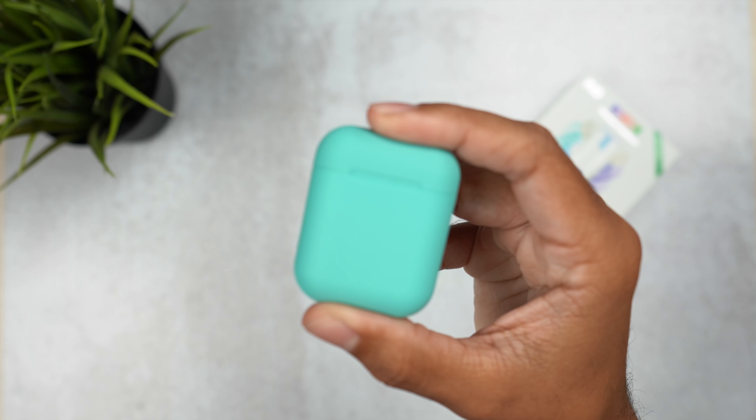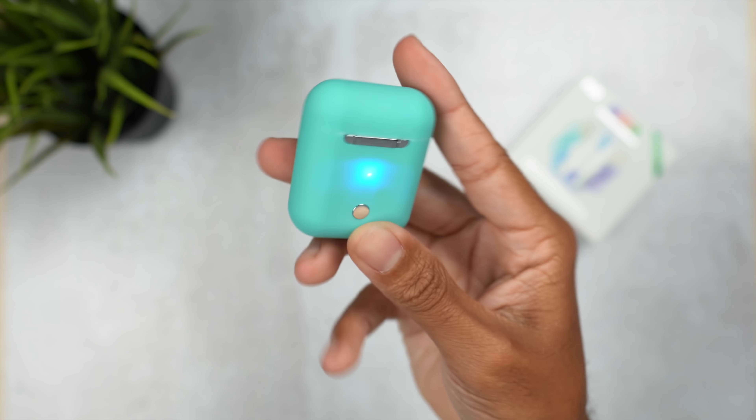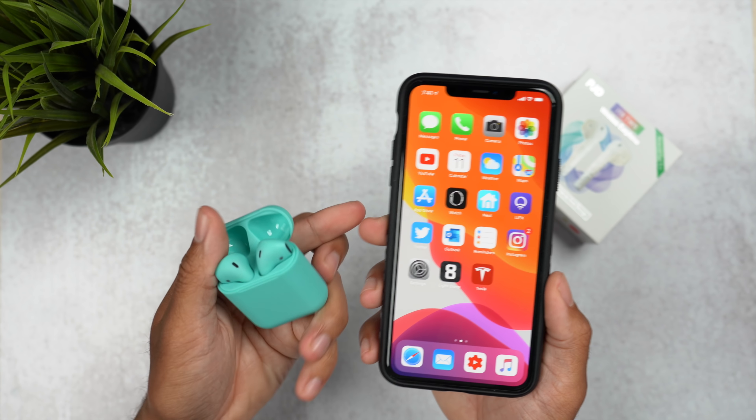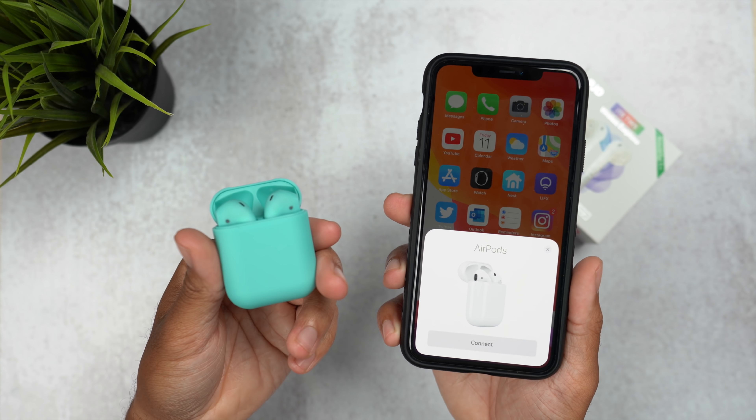The sponsor of today's video is the i18 TWS headphones. There's a link in the video description to these headphones — they're exactly like AirPods, with wireless charging, really good sound quality, and a very good range when connecting to your iPhone. If you want AirPods at a very cheap price and with more color options, check out the link in the video description down below.